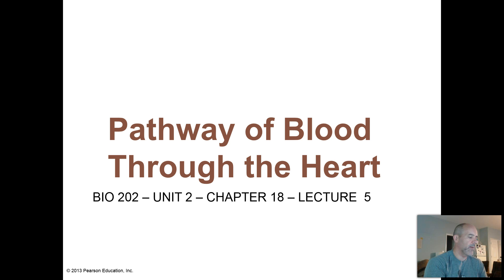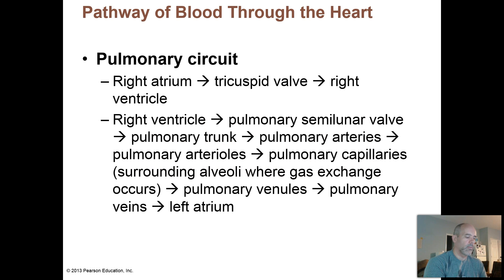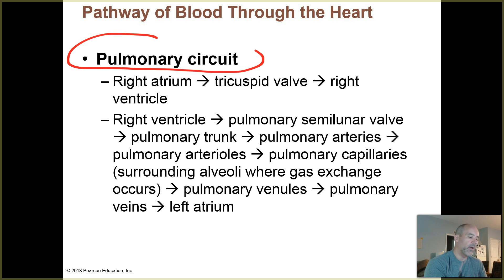Next video lecture here. We're going to take a little bit of time to talk in more detail about the pathway of blood through the heart and also out into the pulmonary and systemic circuits. Much of this we've already covered — some is review, some will be new. The heart is a double pump: it pumps blood out to the lungs for oxygenation, which is the pulmonary circuit, and from the left side out to all body systems to provide oxygenated blood to all cells, which is the systemic circuit.